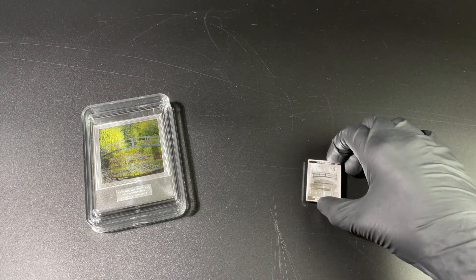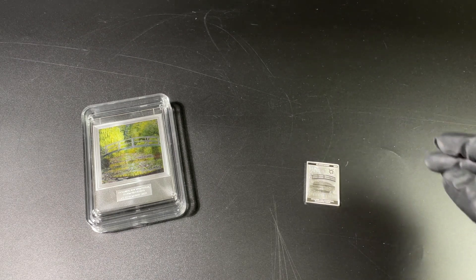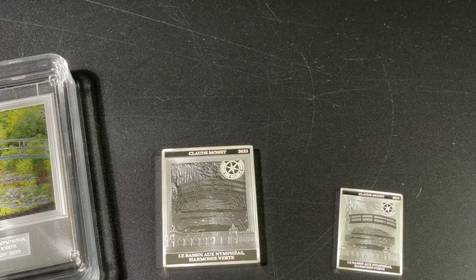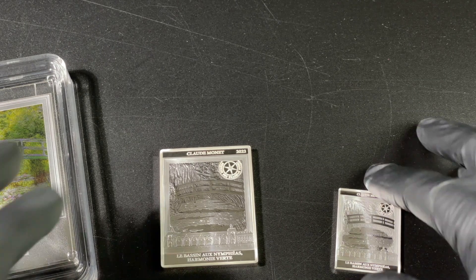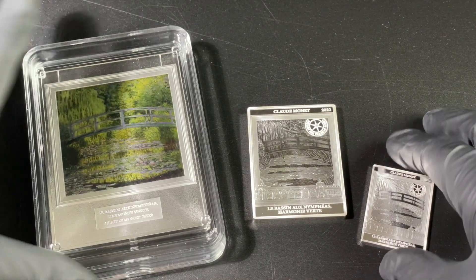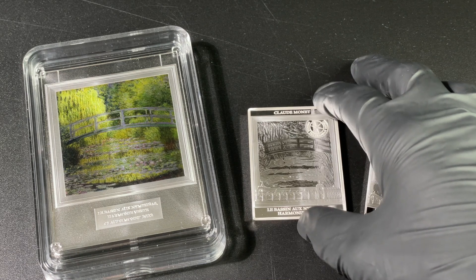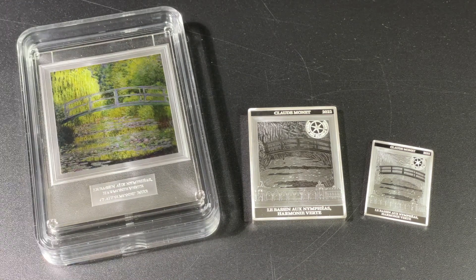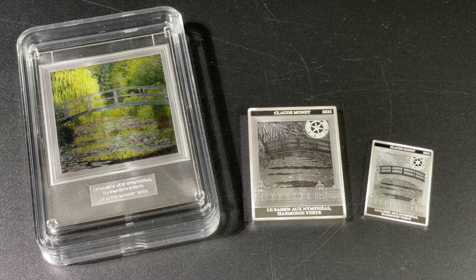Let's see them all side by side and compare the different products. We've got the smallest of the bunch, the 22.2 gram; the next one, 100 grams; and then of course the larger of the bunch, the coloured version, which is half a kilo. So if you had to pick out of the three, do you have a particular favourite? I think it is wonderful how they've all been struck with excellence and it is wonderful that they're all available here at EMK. Check it out at www.emk.com.